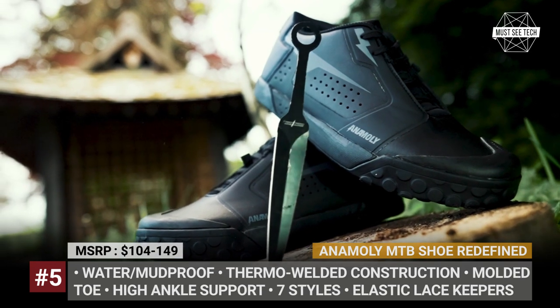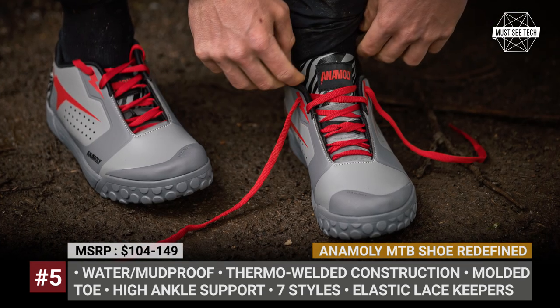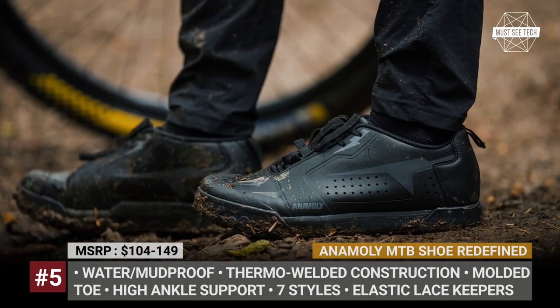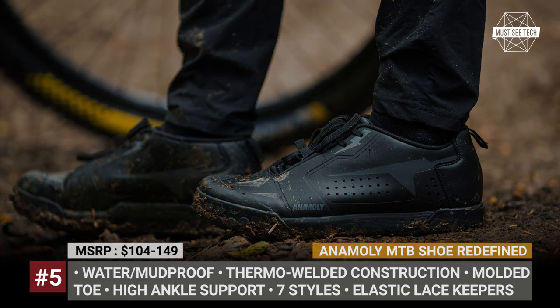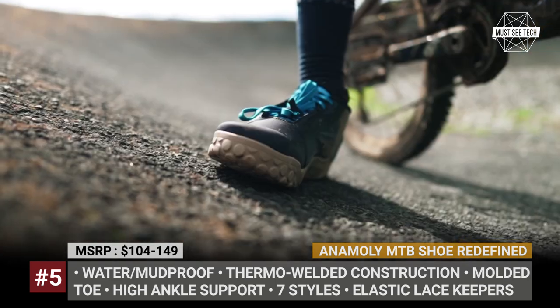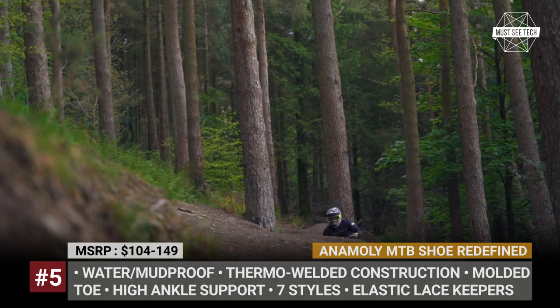An Amoli MTB Shoe Redefined. At first glance this model looks like a typical rubber sole sneaker, but according to its creators it was designed specifically to fit the needs of mountain bike riders. The An Amoli MTB shoes offer seven styles, all of which provide high ankle support to avoid twisting.